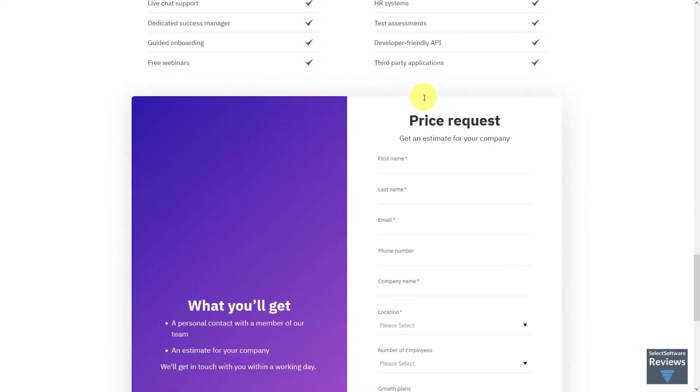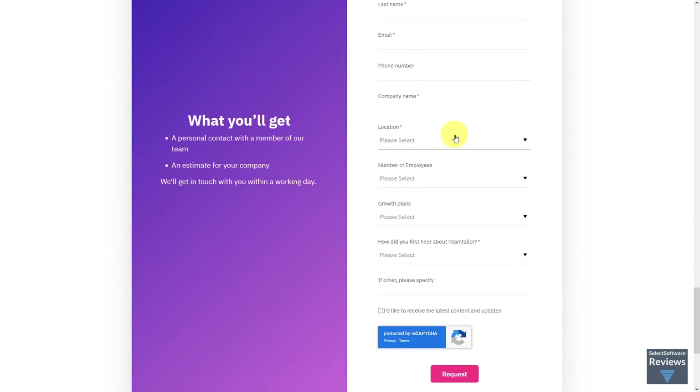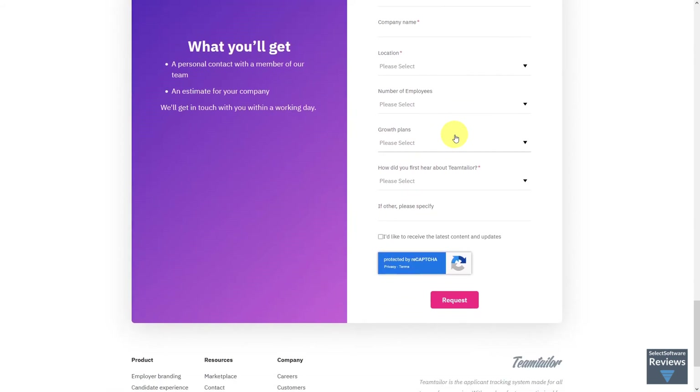Team Tailor offers a 14-day free trial of their ATS pre-populated with mock-up job posts, candidates, and employees, after which pricing for their paid plans must be worked out with a sales rep. Various sources report prices starting around $100 per month, but this must be confirmed by your Team Tailor account executive, who may also assist you with the setup of your trial account.